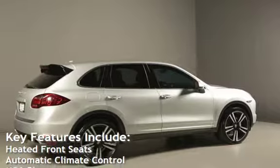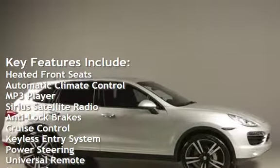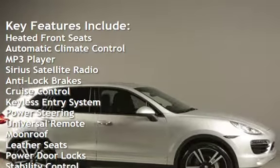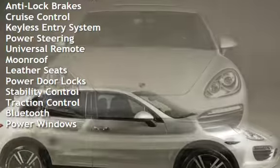Key features include heated front seats, automatic climate control, MP3 player, Sirius satellite radio, anti-lock brakes, cruise control, keyless entry, and power steering.